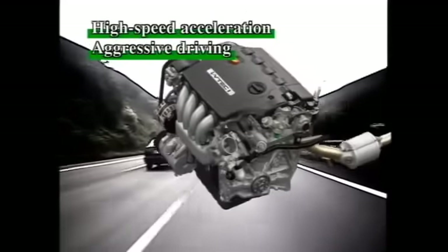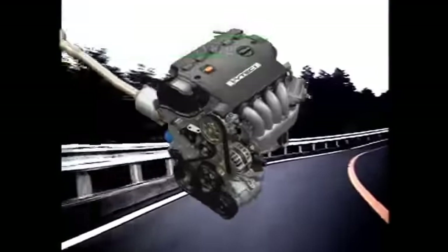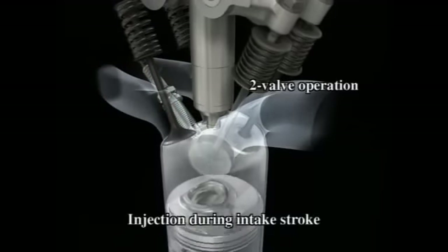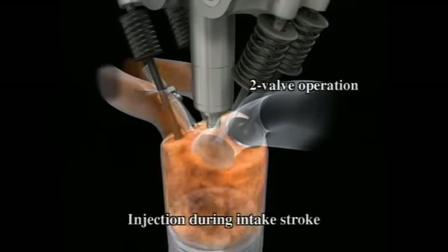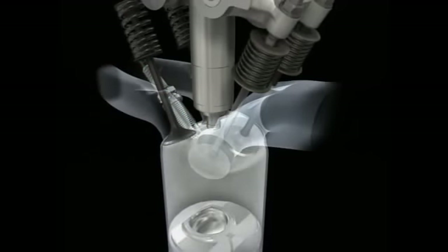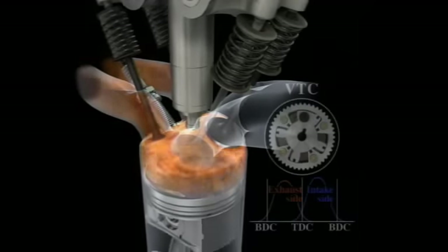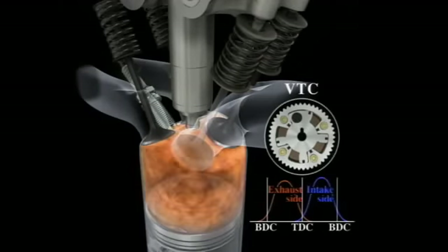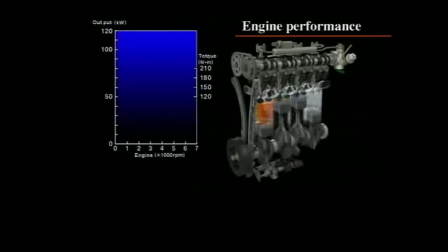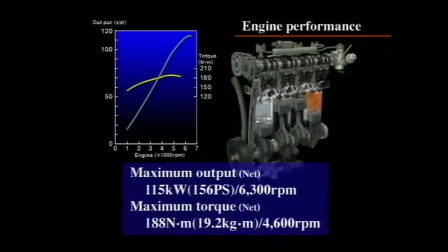During high-speed acceleration, aggressive driving, and other high-load conditions, the new engine delivers ample output and torque. Fuel is injected during the intake stroke to attain stoichiometric combustion, while the VTEC mechanism opens both intake valves for improved intake efficiency. VTC provides optimum control over intake timing to ensure maximum air intake. These innovations make the i-VTEC i the top-performing engine in its class, with maximum output of 115 kilowatts and maximum torque of 188 newton meters.